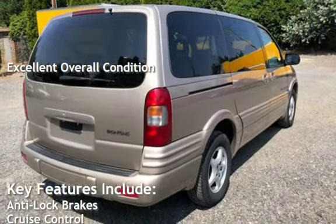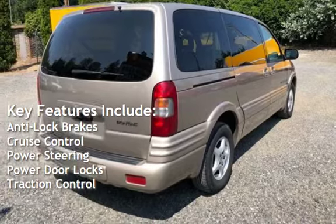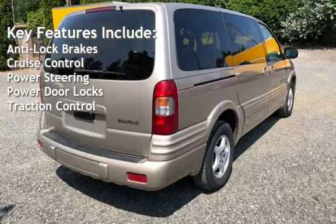Key features include anti-lock brakes, cruise control, power steering, power door locks, and traction control.